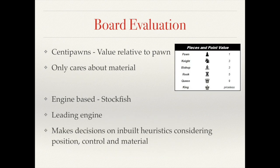If you're searching, you must actually be able to evaluate and score the boards. There are two methods for which you can do this: center pawn, which assigns values based on material although this ignores position, and an engine-based approach in which you use heuristics. We opted for the engine-based approach as by using Stockfish there are many advantages.